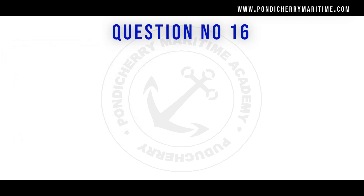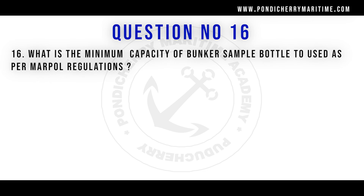Question number 16: what is the minimum capacity of bunker sample bottle to be used as per Marpol regulation? Option A: 200 ml. Option B: 400 ml. Option C: 600 ml. Option D: 800 ml. The right answer is option B, 400 milliliters, as per the Marpol regulation.